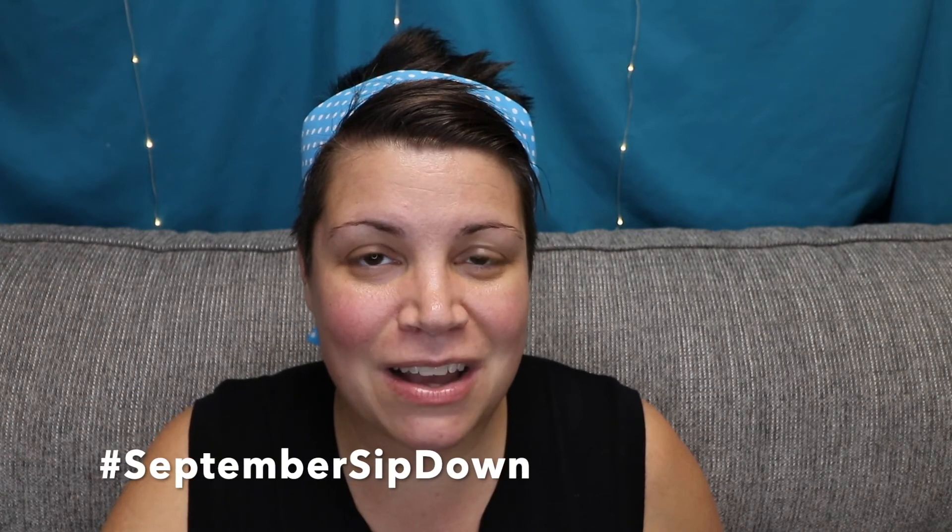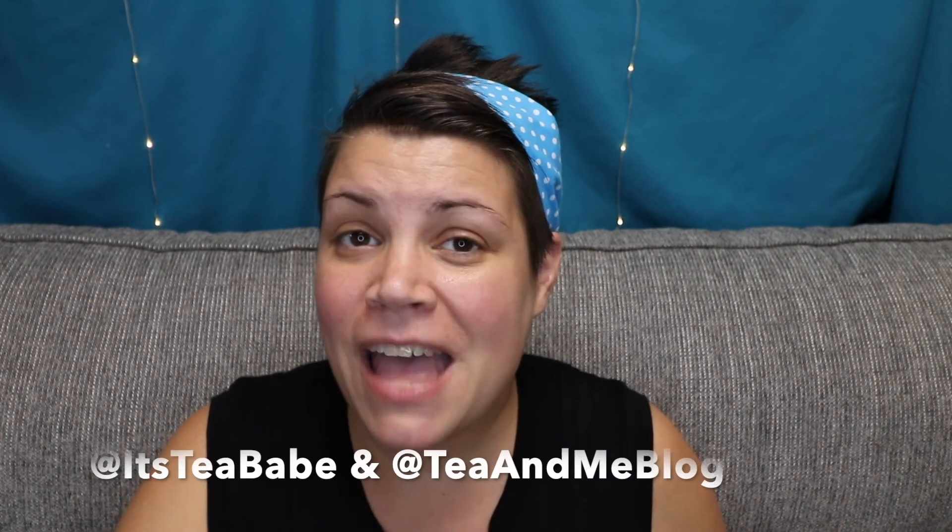So those are my tea empties for the first half of August — hopefully September will yield even more. If you are currently participating in the September Sit Down that is being hosted by Its Tea Babe and Tea and Me blog, check them out over on Instagram — I'll have all their information linked below. There is a prompt every day if you are trying to get through your stash. I encourage you to join us so that you can replenish your tea empties and fill it up with some autumn and winter goodness. Thank you so much for joining me — see you next time, bye!